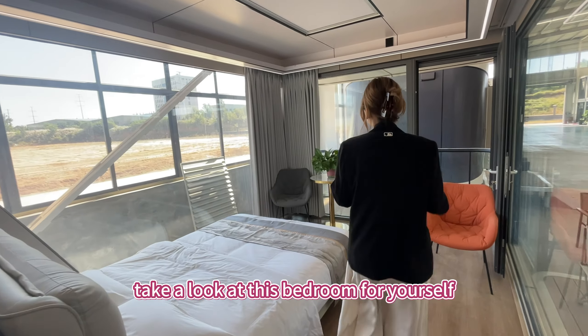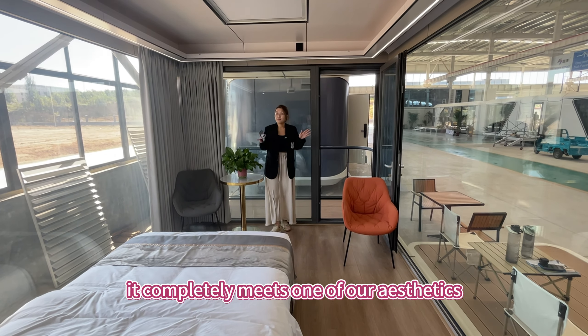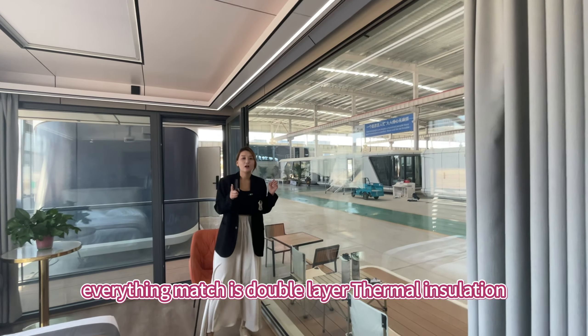Take a look at this bedroom — it's very spacious and bright, and it completely meets our aesthetics. Because of the large floor-to-ceiling windows with three surrounding views, everything is matched with double-layer thermal insulation.